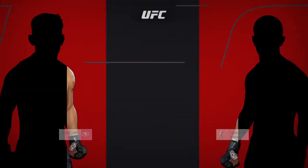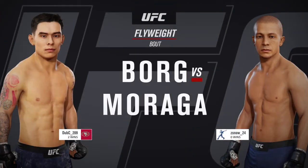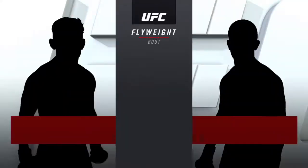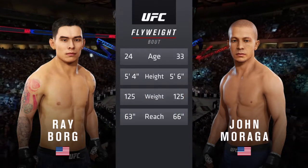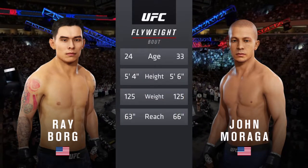Coming up next, we get to a flyweight tilt between Ray Borg and John Moraga. And now our tale of the tape for this flyweight tilt. Moraga is nine years the elder and will have a three-inch reach advantage. Here is Bruce Buffer.